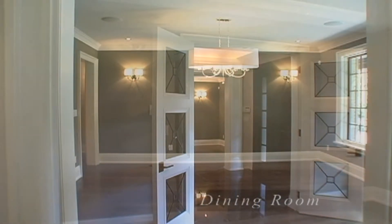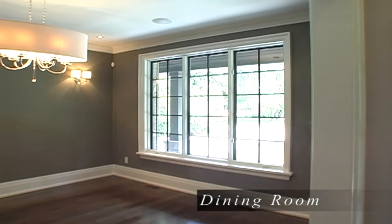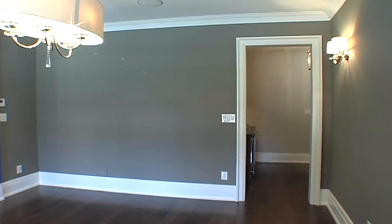Here we find more 5-inch rift cut engineered hardwood, wall sconces, chandelier, big window, crown molding, detailed paneled archways, pot lights and entry to the servery.